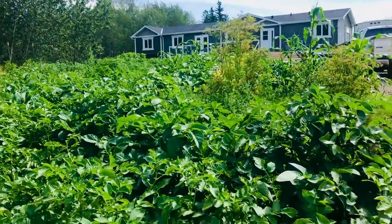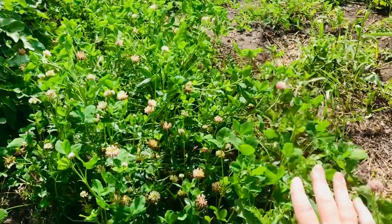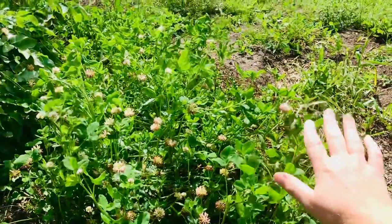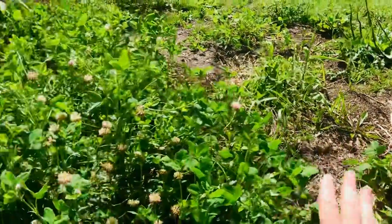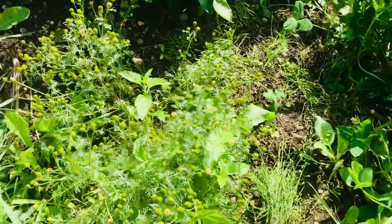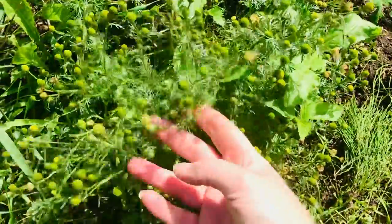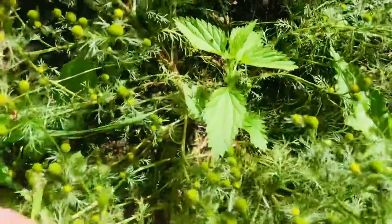What I wanted to bring your attention to today was just on the edge of my garden where we tend to walk quite often. The soil is pretty compact, gravelly, rocky — it's not good here. I have quite a little weed patch happening here. This is the weed I want to bring to your attention today, but I also wanted to share some of the other things I see growing.